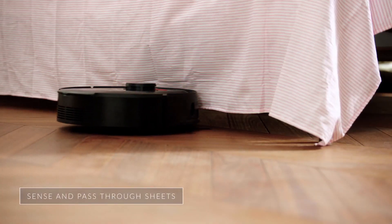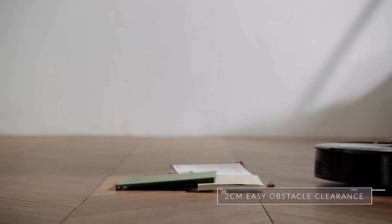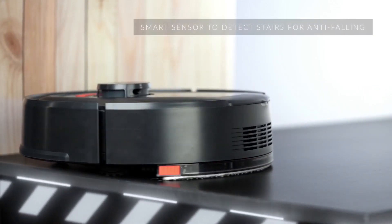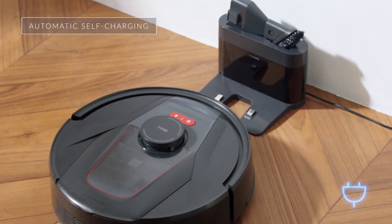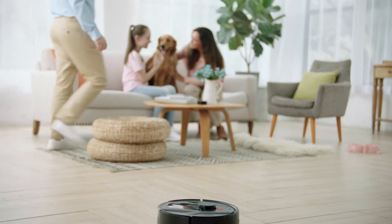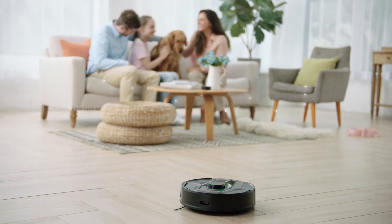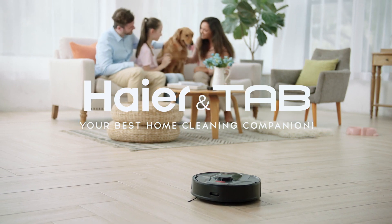TAB Tabit really has all the bases covered — it reaches under beds and sofas, climbs small obstacles, and does not fall. Best of all, it has automatic cleaning and charging. Hire TAB is an online company that is part of the Hire Electronics Group, the same company that has brought you awesome electronics for millions of homes over the years. I use TAB Tabit over the entire house and vacuum and mop with ease — that's why I love having it in our home.